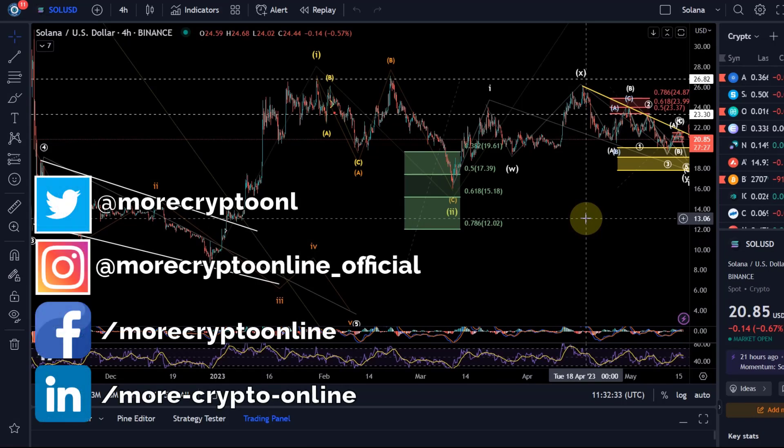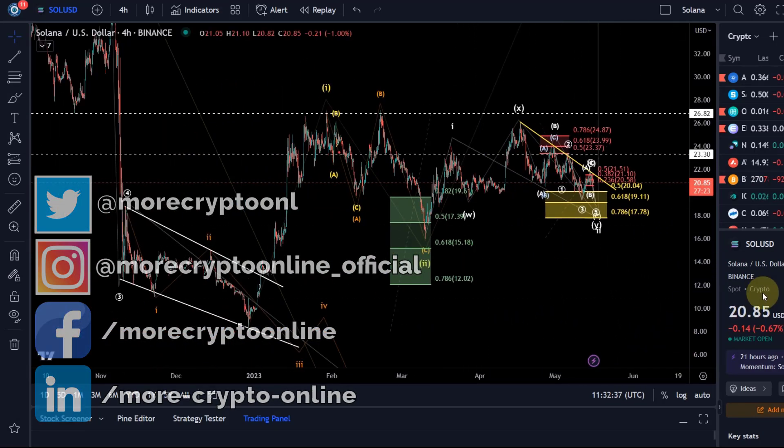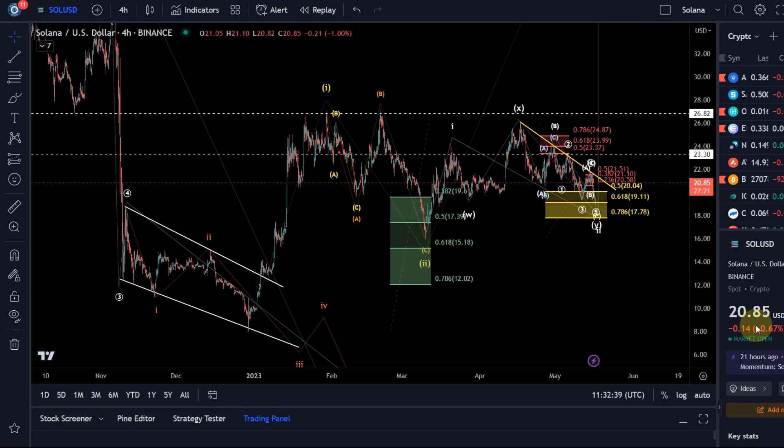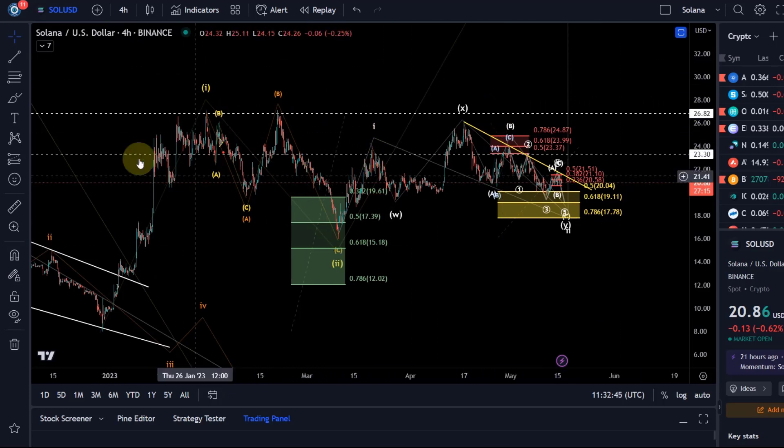Hello and welcome to another update video about Solana. Not too much to add — we started the day with a bit of selling pressure and we continue to be in this WXY correction here.